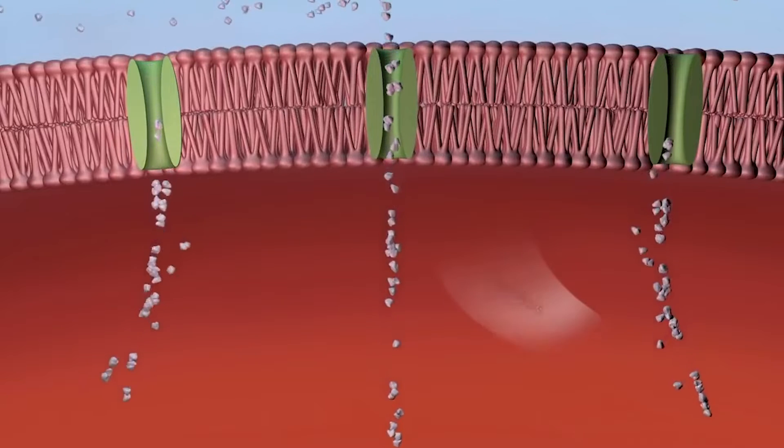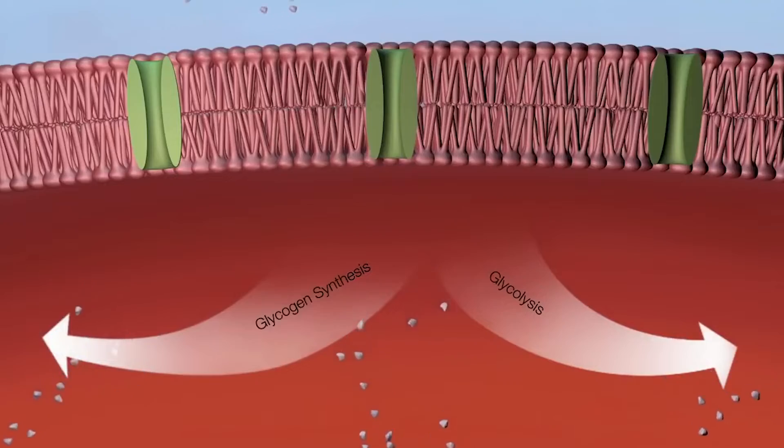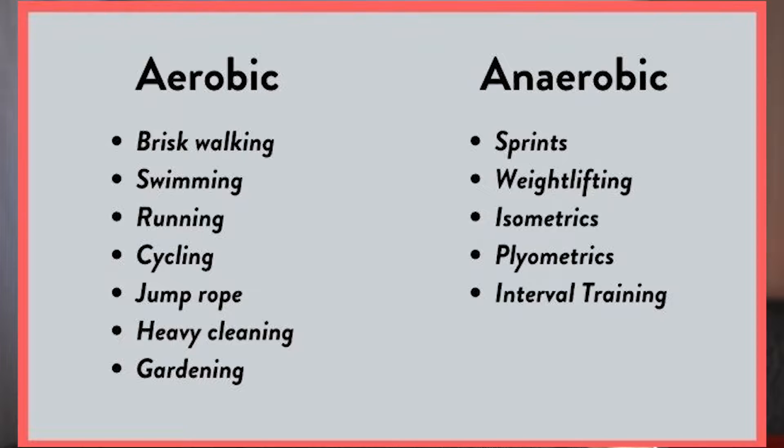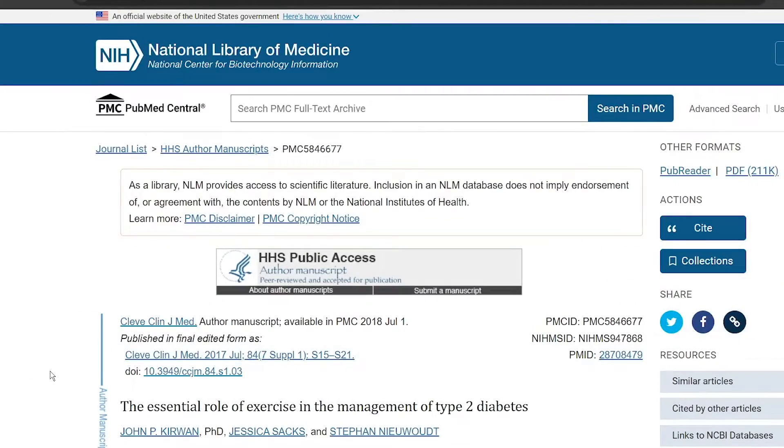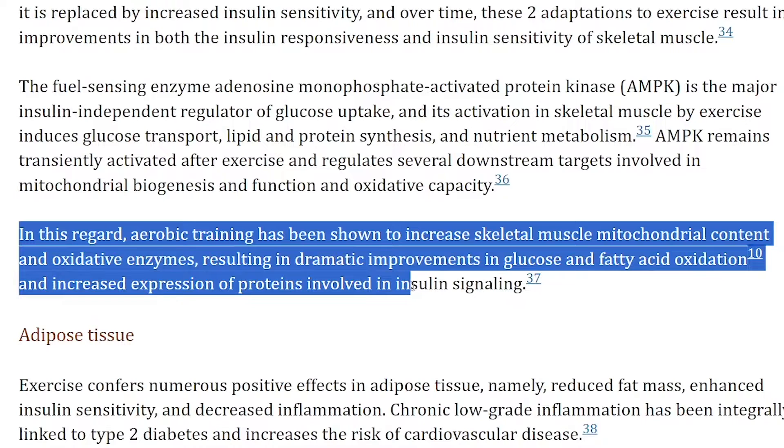The reverse is also true: the more muscle you maintain and take care of as you age, the more insulin receptors you'll have and the more effectively you can utilize glucose. This is especially true with aerobic activity, which has been shown to increase skeletal muscle mitochondrial content and oxidative enzymes, resulting in dramatic improvements in glucose and fatty acid oxidation and increased expression of proteins involved in insulin signaling.